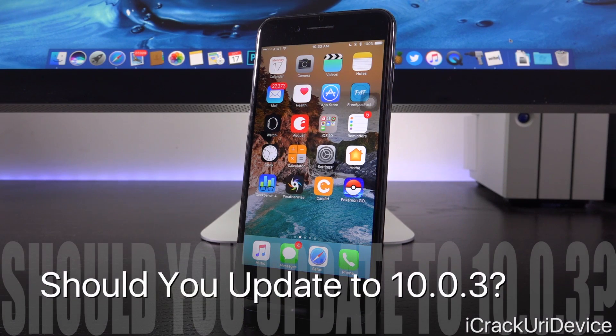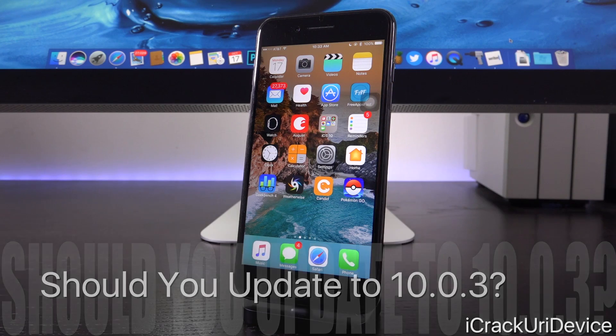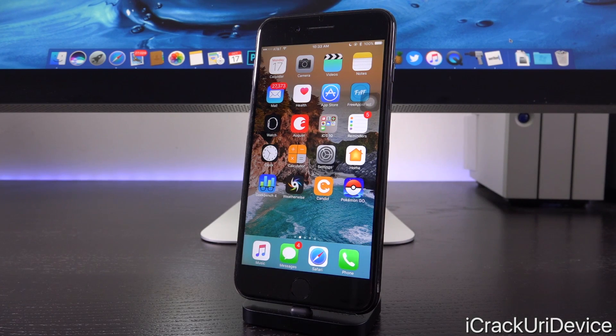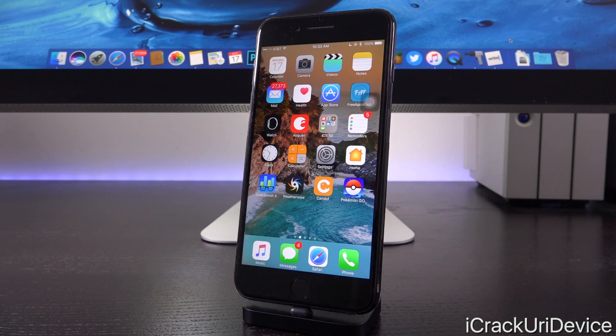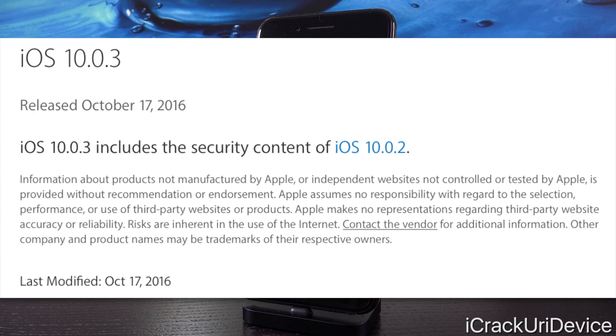If you have an iPhone 7 or 7 Plus, you can upgrade to iOS 10.0.3 knowing full well that you will be included when the next jailbreak is released. Speaking of which, transitioning straight into how this may impact jailbreaking — it's not going to hinder the release of the next jailbreak in any way, shape, or form. There are no security fixes that 10.0.3 features over its predecessor, iOS 10.0.2.